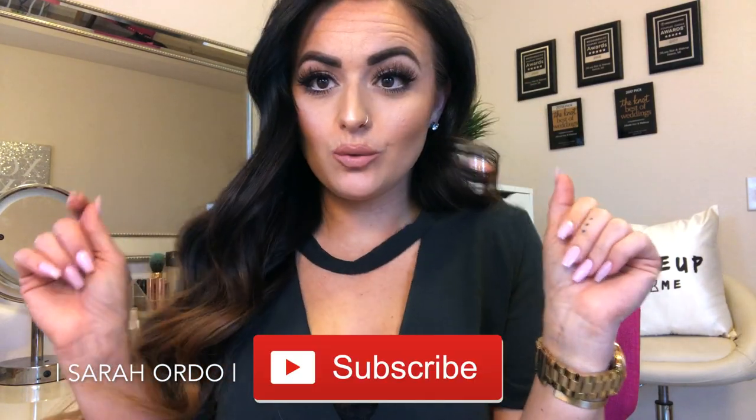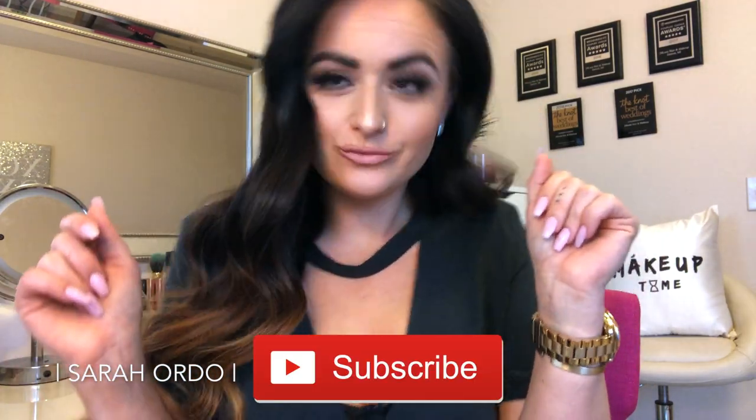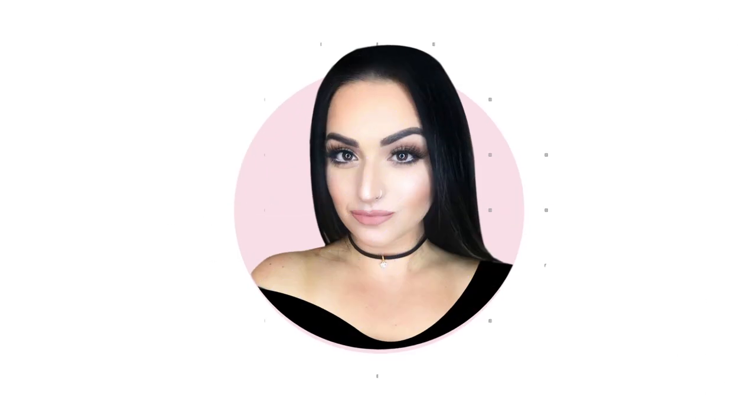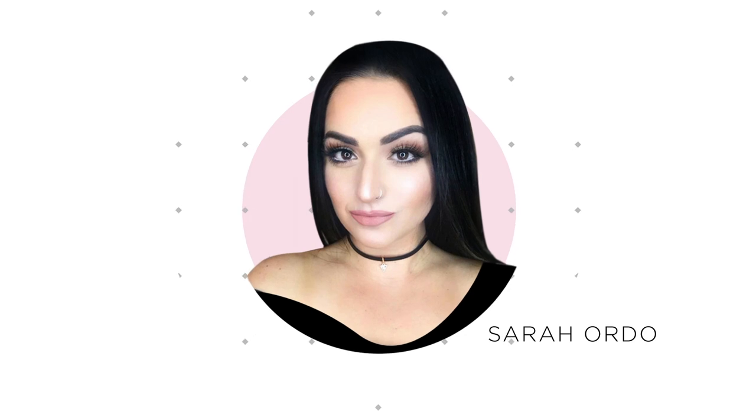Hey guys, in today's video I'm going to be doing a quick little daytime to date night look for you guys. So if you guys are new, welcome — make sure you hit subscribe and let's jump right into this transformation. This is my typical daytime look: it's slightly put together but nothing over the top or glam. So we're going to transform this for date night.